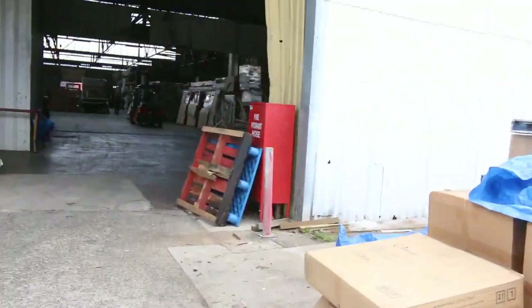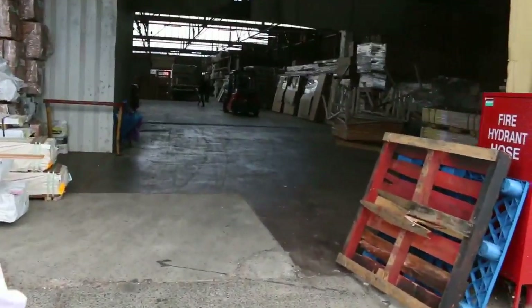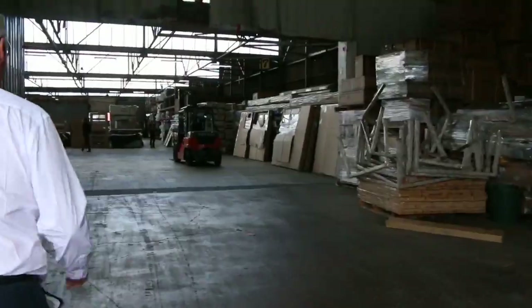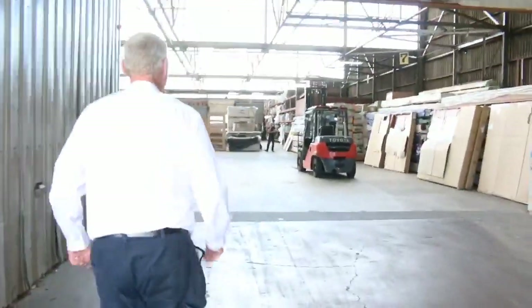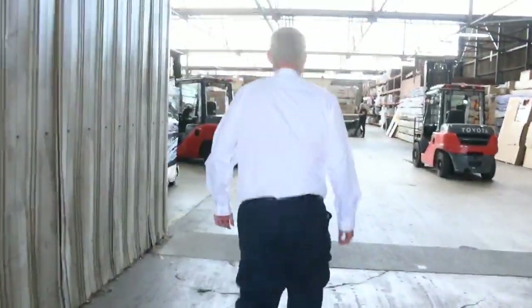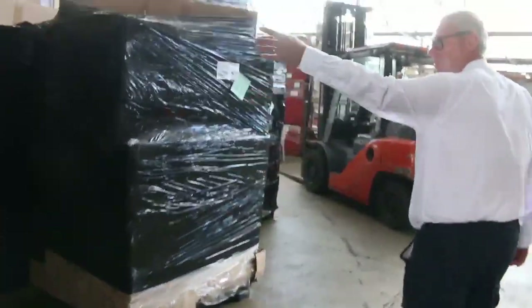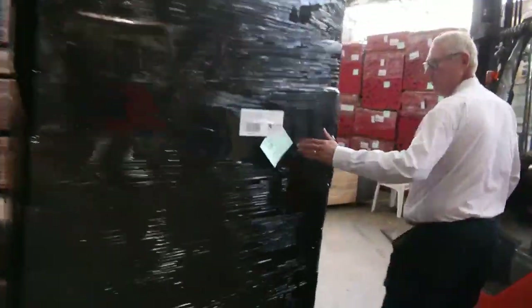We've had plenty of flooring delivered inside. I've also had another five pallets of these lights, and they've been a really really good buy in recent weeks.